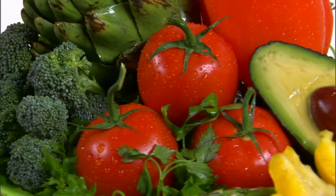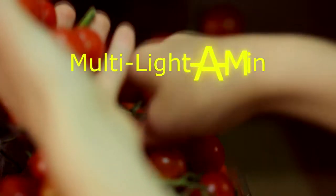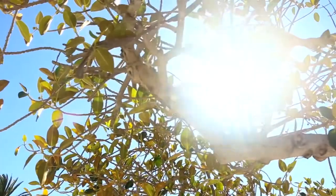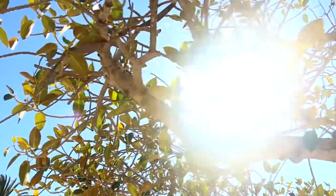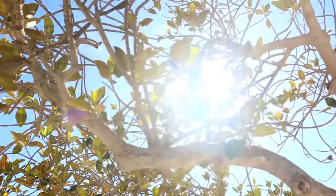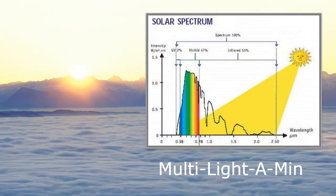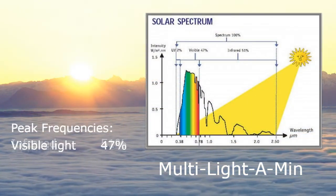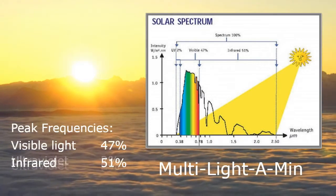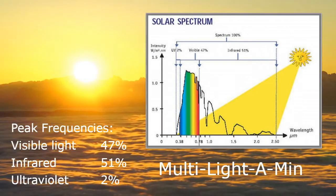Let's look at light as a 'multivitamin' — one of the themes of this video is that we need light as an essential element of health, just like we need food, water, oxygen, and sleep. We mainly need the frequencies coming from the sun. It turns out the peak frequencies are: infrared, which accounts for 51 percent; visible light, 47 percent; and UV, which is about 2 percent.